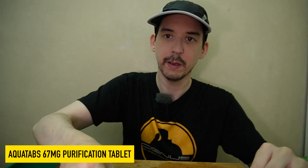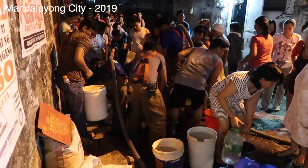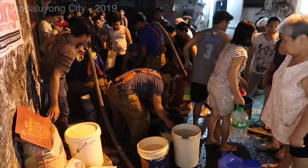Believe it or not, this tiny little tablet can give us up to 20 liters of safe drinking water. During the water shortage in Metro Manila, we saw a lot of people getting buckets of water — it's okay to shower, but you couldn't drink it. With this little tablet, you can actually have up to 20 liters of safe drinking water.